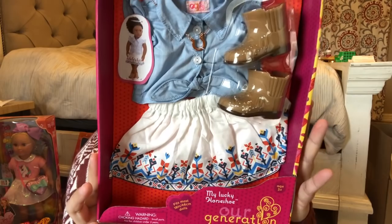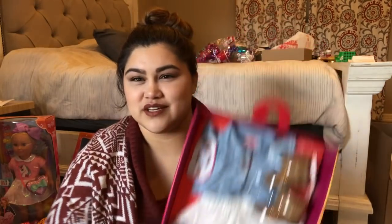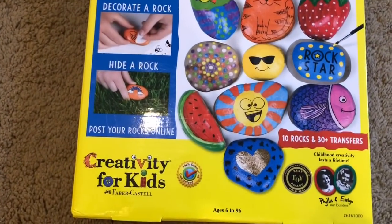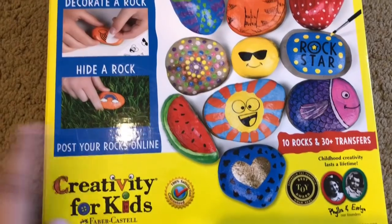I also saw this Our Generation doll outfit and couldn't pass it up. American Girl clothes are pretty pricey, but right now Target has 15% off Our Generation doll accessories. I got this outfit called 'My Lucky Horseshoe' — it has a horseshoe necklace and it fits her style: girly but not too girly. I also wanted to include these Hobby Lobby hide-and-seek rock painting sets — they were 30 to 40% off and come with 10 rocks and 30-plus transfers.